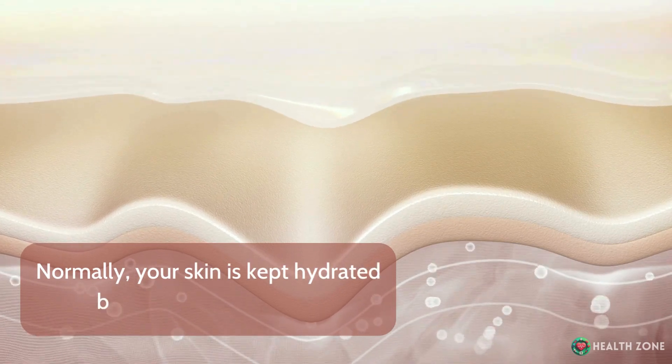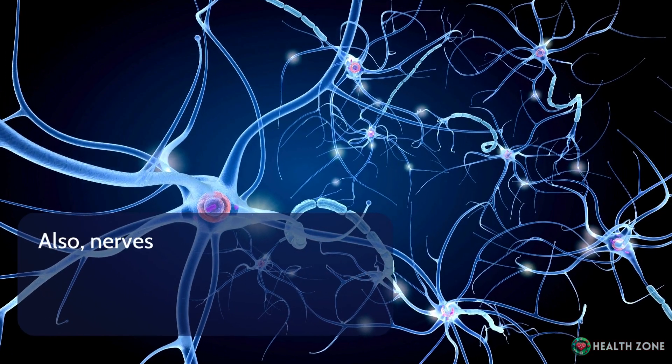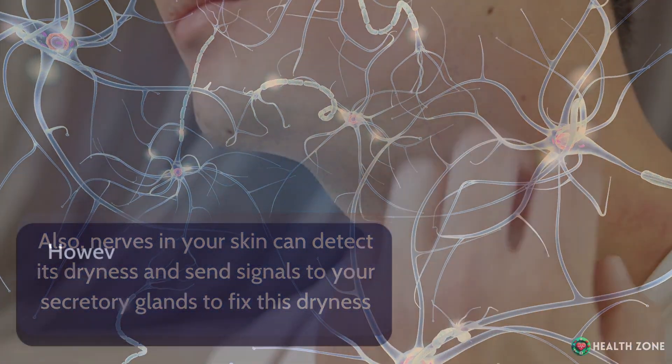Normally, your skin is kept hydrated by several mechanisms. It receives nutrients from the blood vessels in it to keep it healthy. Nerves in your skin can detect its dryness and send signals to your secretory glands to fix this dryness.